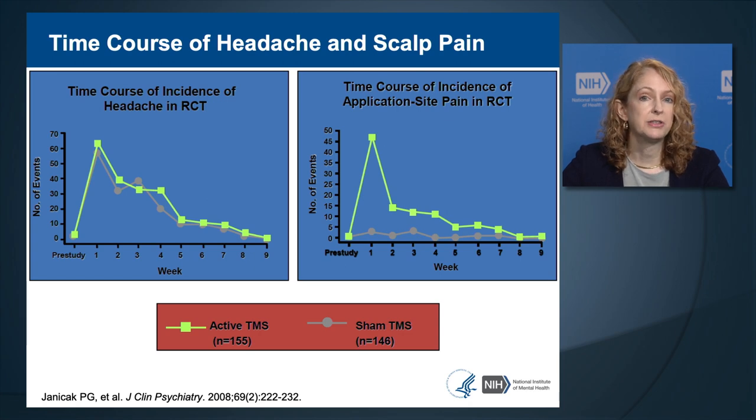The occurrence of common side effects can change over time. Headache and scalp pain tend to diminish with repeated sessions. After the first week there was a significant number of headache reports, but the frequency went down with successive days and weeks of treatment—the side effect of headache tends to acclimatize over time. This was also seen with scalp pain, which was elevated in the first week but diminished over time.